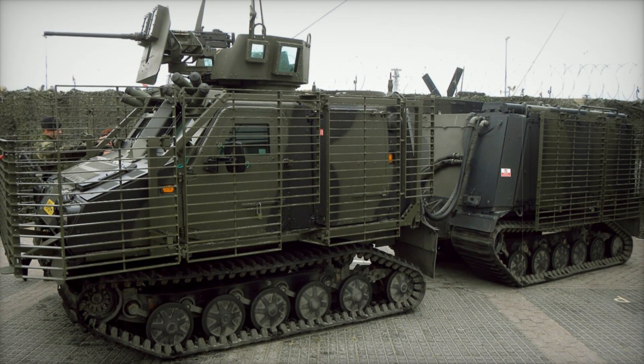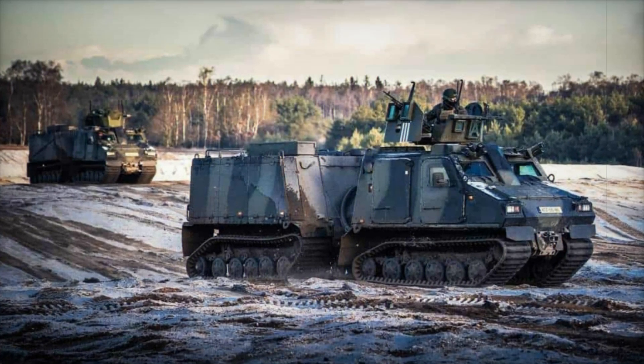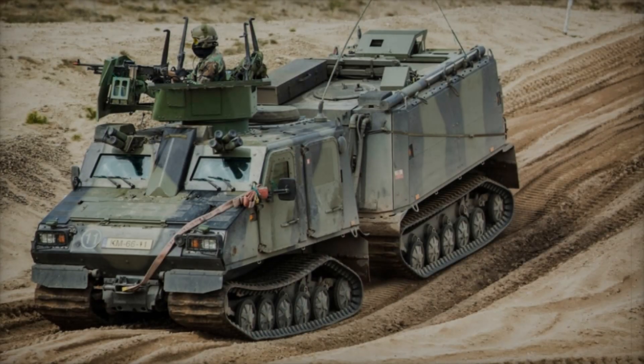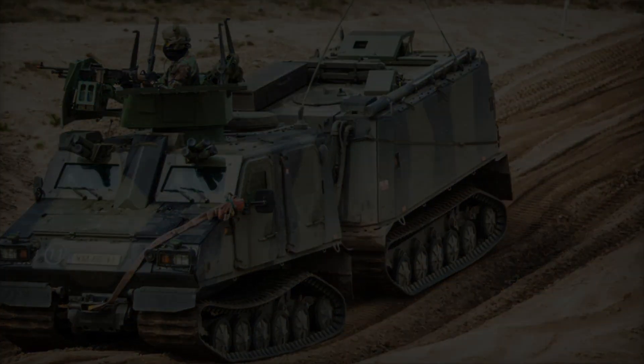A Swedish masterpiece adopted by armed forces around the world. Originally designed for the British Royal Marines, the BVS-10 became one of the most adaptable and essential tools in modern warfare, packed with incredible features that make it a true military marvel.